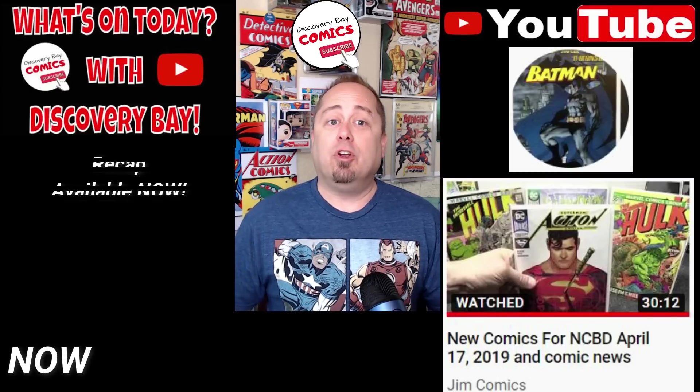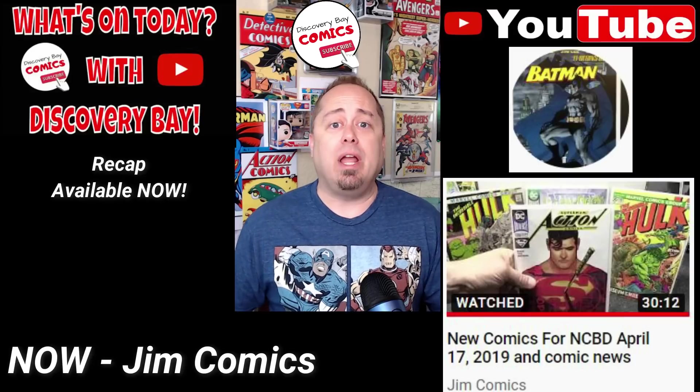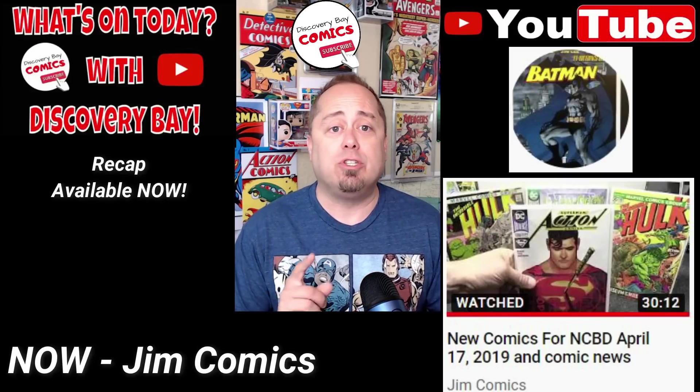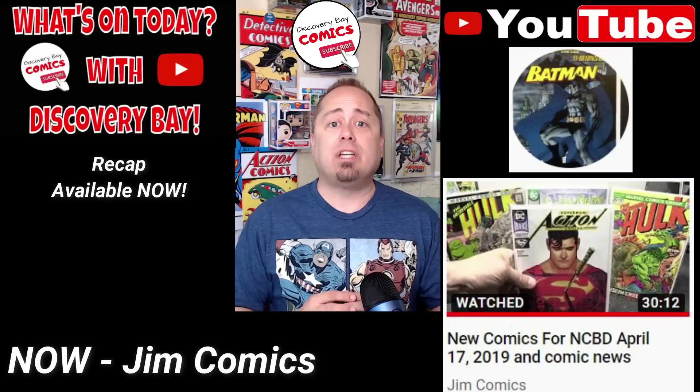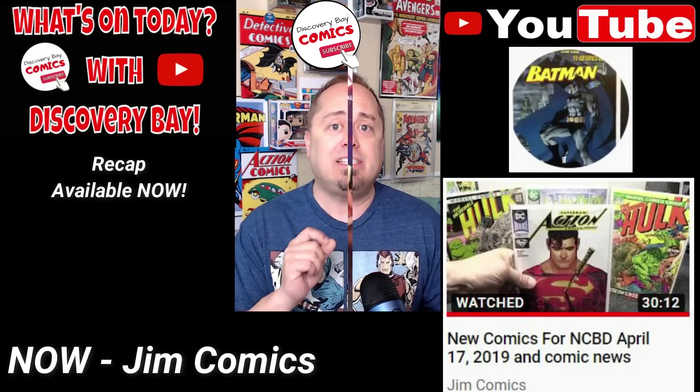First up on the recap, if you're not watching Jim's Comics, you're missing out. He is always dropping great knowledge in his videos, and yesterday was no different. Jim released a video titled New Comics for New Comic Book Day, April 17th, and Comic News. Let's take a peek.